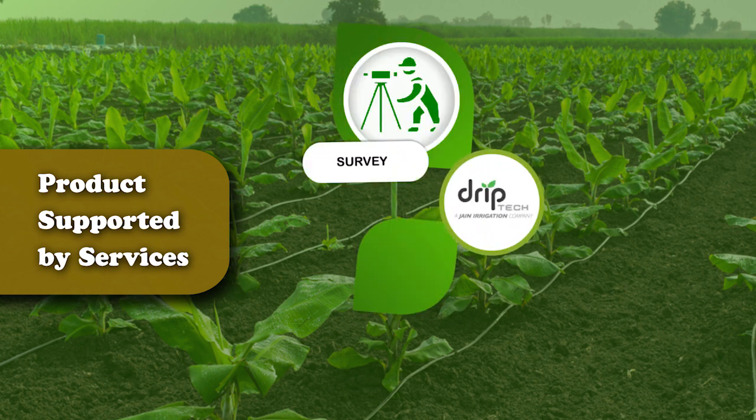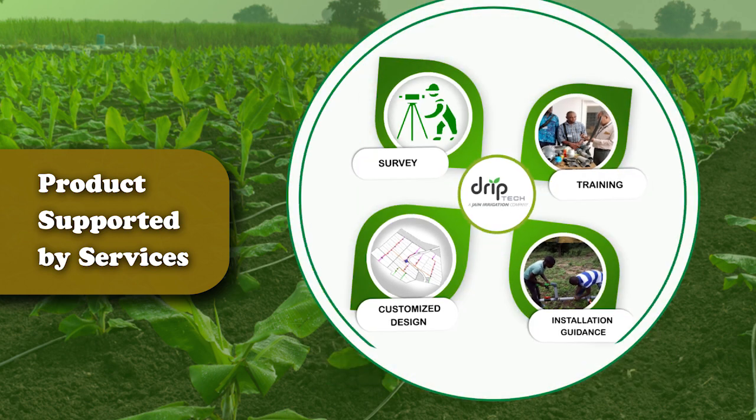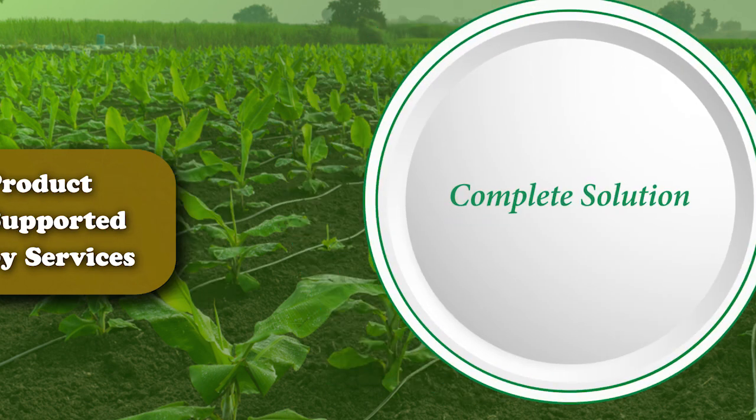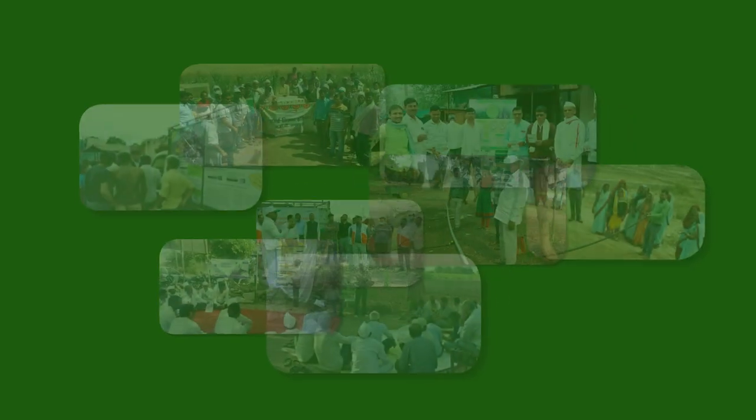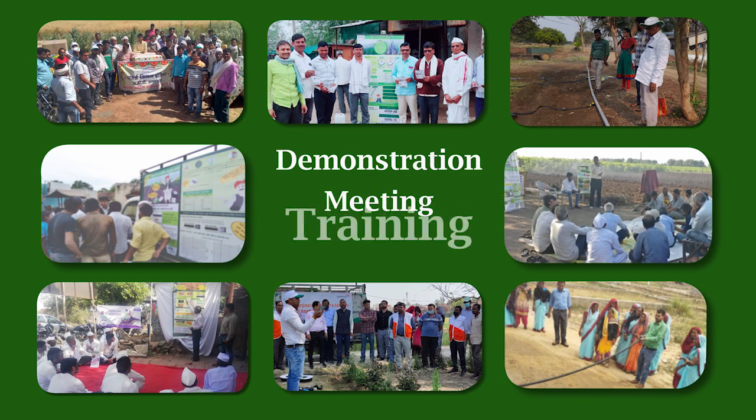Products are supported by services including survey, customized design, installation guidance, and training — delivering a complete solution. Technology is disseminated to the grassroots level through demonstration, meetings, and training.